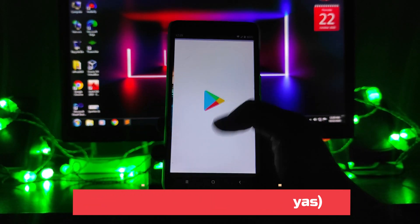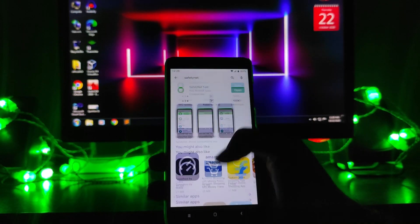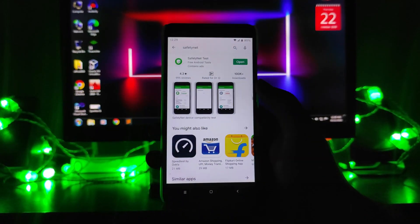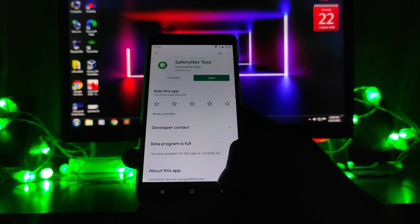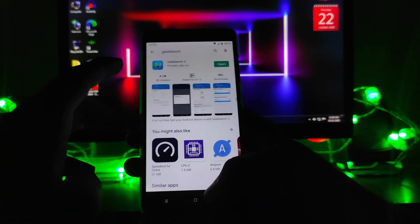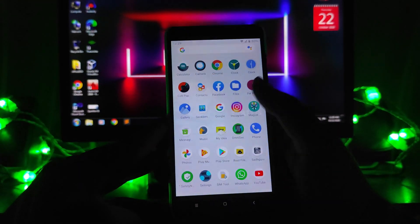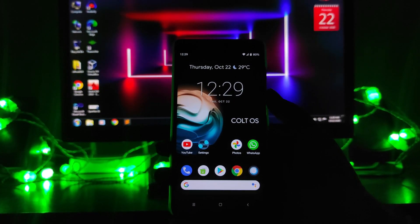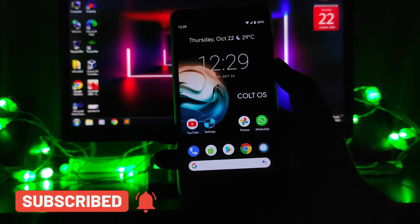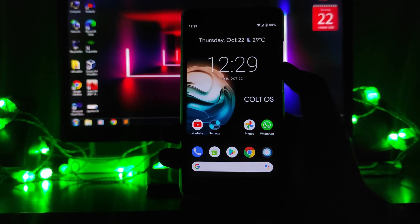Now talking about the bugs: there is a bug in the Play Store where sometimes when you try to search, the Play Store gets force-closed and crashes. This was happening previously — it may not happen every time, but it is a known bug. Additionally, the lock screen bug is still present.